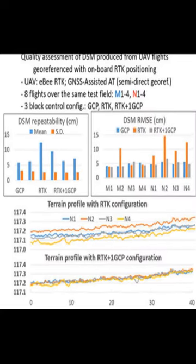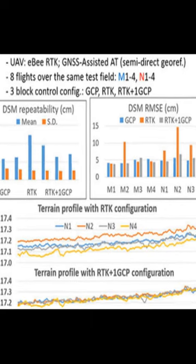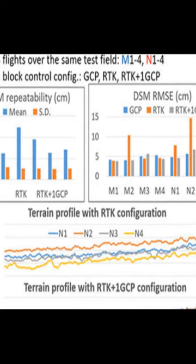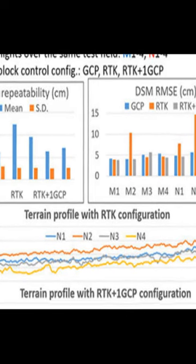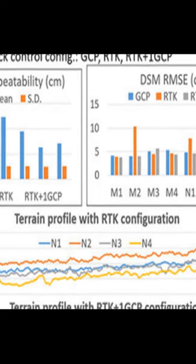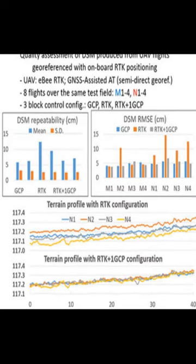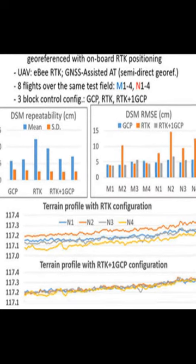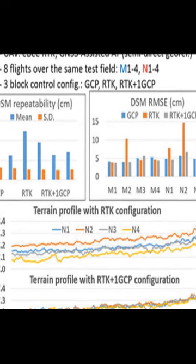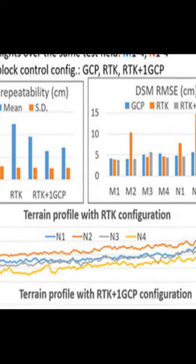The results showed that the first and third configurations provided the best DSM inner consistency, with an average range of elevation differences of 6 cm, 2.5 GSD (ground sampling density), for a 10 cm resolution DSM. When using camera stations only, the average range was almost doubled at 4.7 GSD. Additionally, the average DSM accuracy verified on checkpoints was approximately 2.1 GSD with the first and third configurations, and 3.7 GSD with camera stations only.